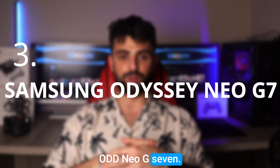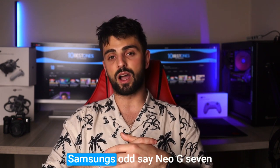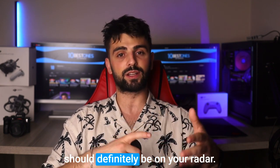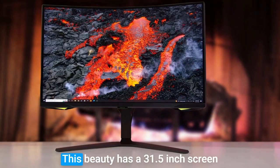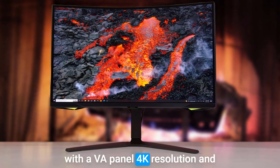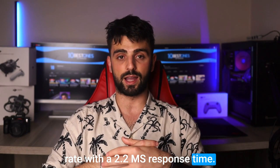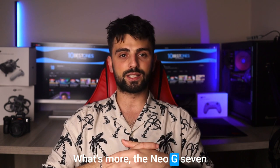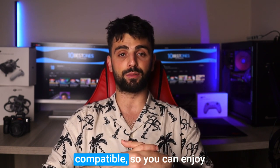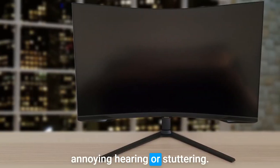Samsung Odyssey Neo G7. If you're in the market for a top-notch curved monitor, the Samsung Odyssey Neo G7 should definitely be on your radar. This beauty has a 31.5-inch screen with a VA panel, 4K resolution, and an impressive 165Hz refresh rate with a 2.2ms response time. What's more, the Neo G7 is both FreeSync and G-Sync compatible, so you can enjoy seamless gameplay without any annoying tearing or stuttering.